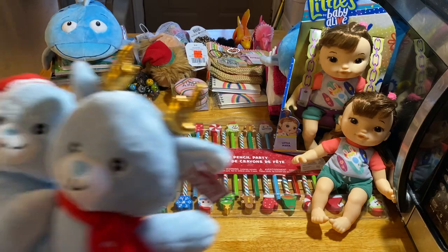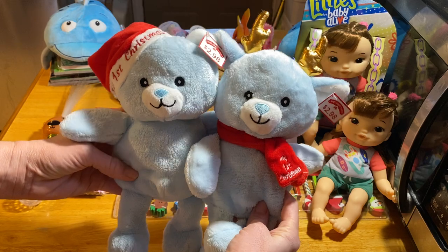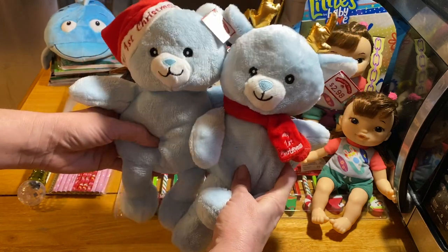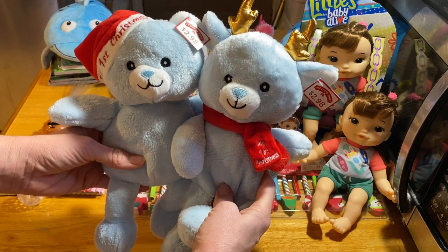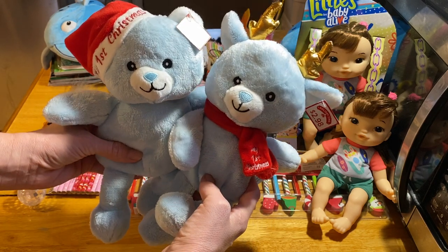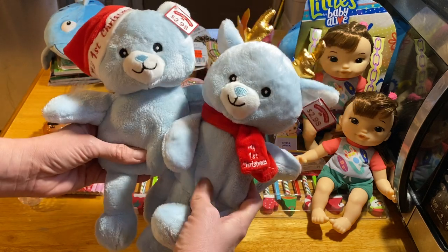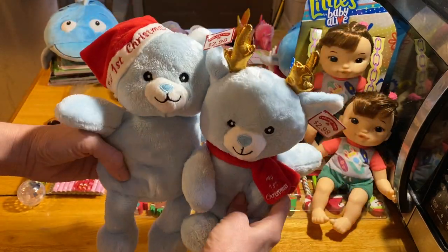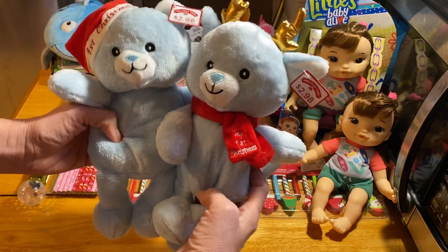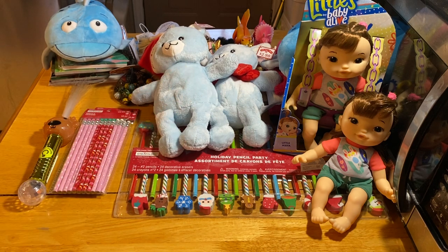I picked up two of these little stuffed animals today — today is December 31st, the first day their Christmas stuff went to 75% off. These were 74 cents. I'll probably remove the hat that says 'My First Christmas,' but they're very soft and I thought for a two-to-four-year-old box that was really good. Kim, my friend who buys things for my boxes, got a bunch too.